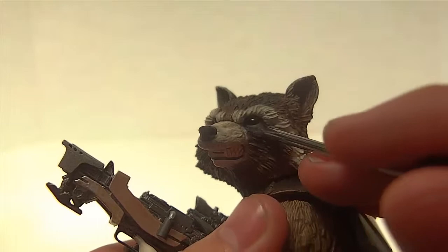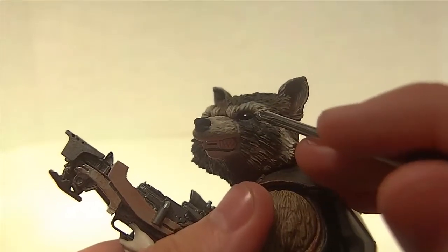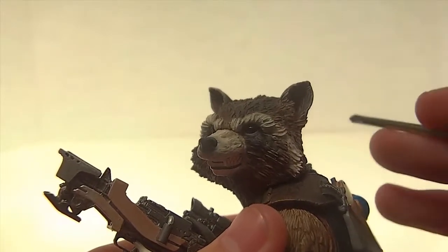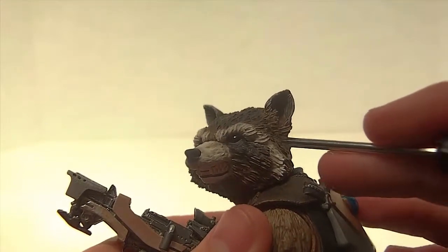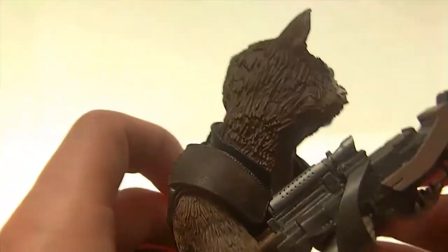The eyes are another problem — they're pitch black with no pupils or anything. For a real raccoon that would be okay, but comparing it to the movie he had more of a humanoid type of look to him. It doesn't bother me that much though. Here's a 360-degree view of it.